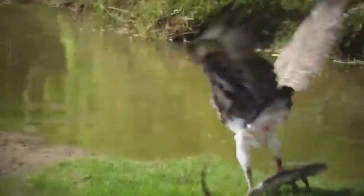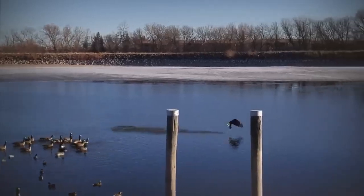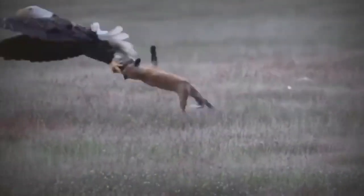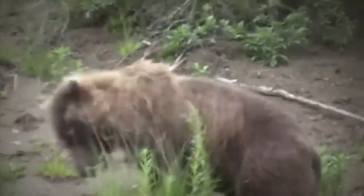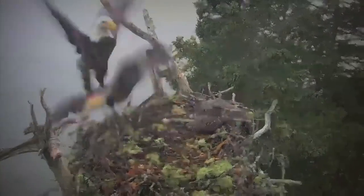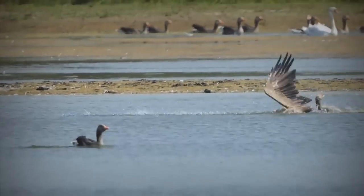Birds of prey are a killing machine and it will surprise you when you see the size of some of the animals they can take down. If you want to see these mystifying creatures in action, you're at the right place. So let's get started.